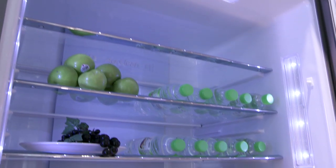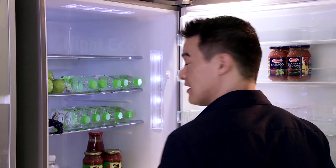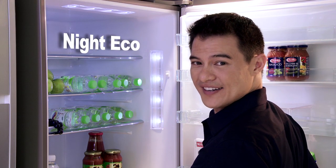The lighting sensor detects the surrounding brightness. When the lights are switched off, the sensor determines the refrigerator is not being used, so the cooling power is automatically reduced. We call that Night Eco.